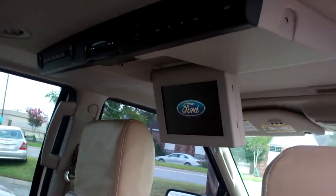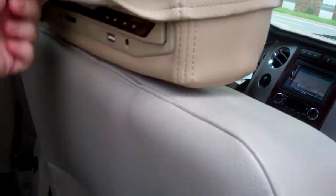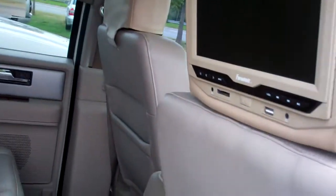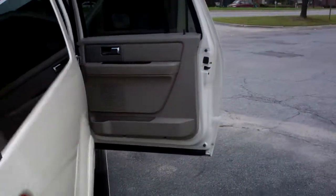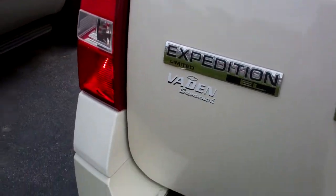It does have rear DVD headrest covers with the DVD monitors underneath them as well — that's an interesting feature. Just a quick walk around, not noticing anything dent-wise or scratches on the exterior; it looks rather clean.